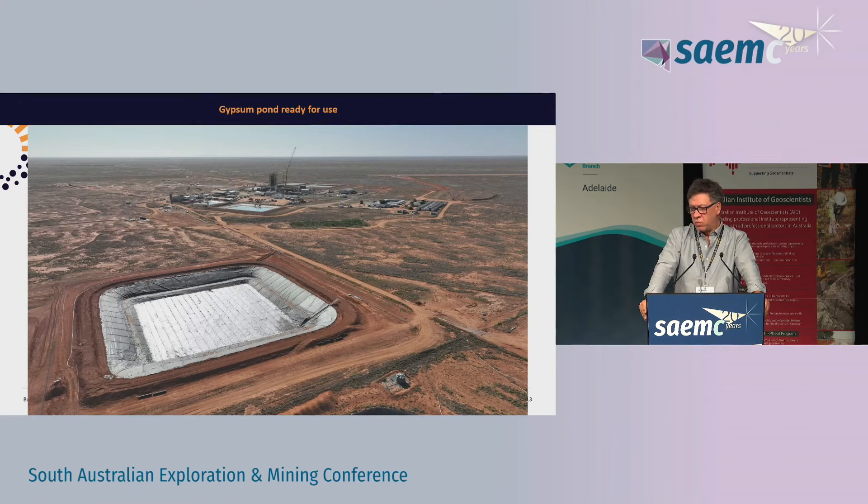From that water treatment plant we make a small amount of sludge - we call it gypsum but it really is a mixture of gypsum, iron hydroxides and other material. That goes out to our dedicated gypsum pond which is double-lined with geofabric in between. We started discharging enough in there just to make sure we don't get a storm issue in the polylines. It's got a very low layer of water at the moment. That was completed about two months ago.